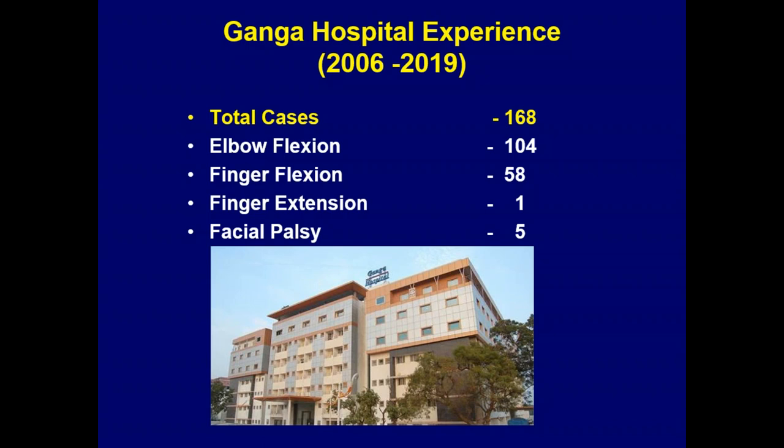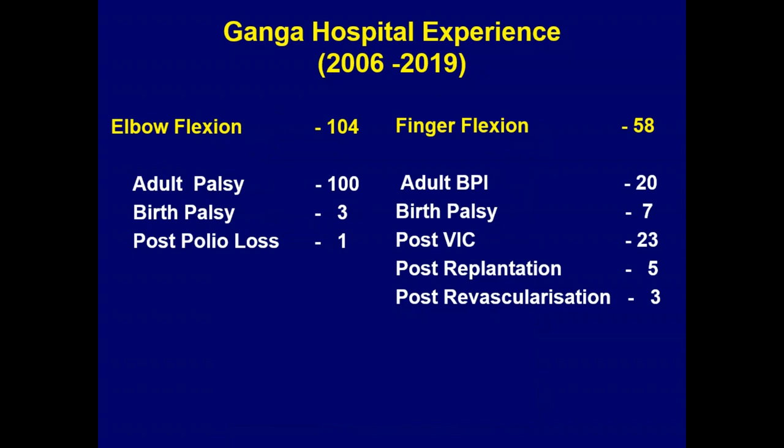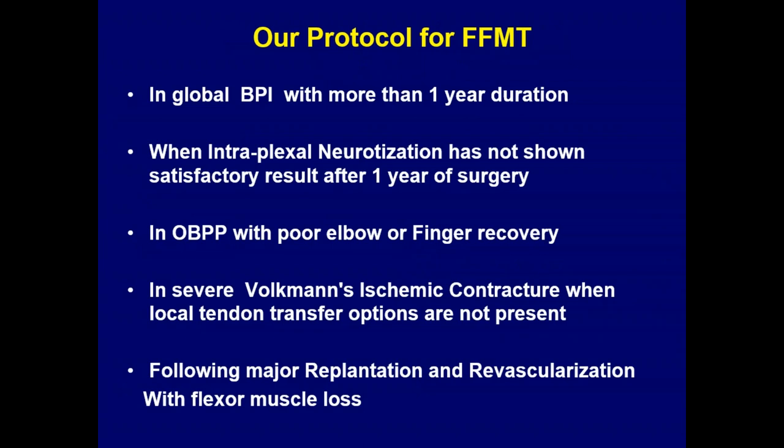This has been our 15-year experience. Most have been done for elbow flexion — 104 cases predominantly for adult brachial plexus, rarely for children, since children have options like pedicle trapezius transfer or other tendon transfer options. Unless there is a totally flail limb needing re-innervating or re-powering, we use functioning muscle transfer. The numbers for finger flexion are increasing, especially post-replantation and post-Volkmann's ischemic contracture. Our protocol for FMT is to wait one year in cases of global palsy.